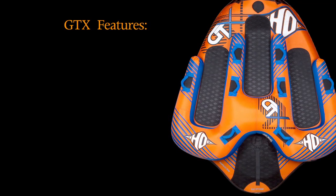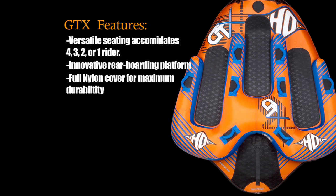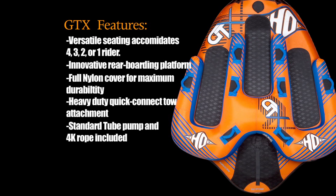Key features of the GTX include versatile seating to accommodate 4, 3, 2, or 1 rider; innovative rear boarding platform; full nylon cover for maximum durability; heavy-duty quick connect toe attachment; and comes standard with a tube pump and 4K tube rope.